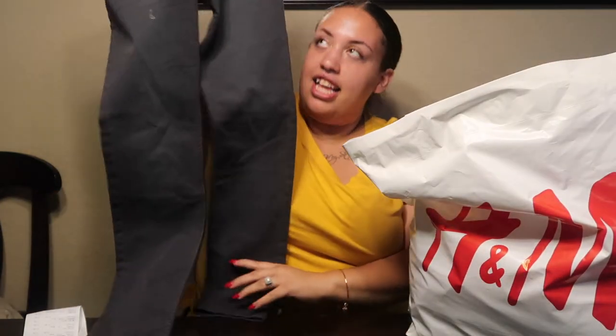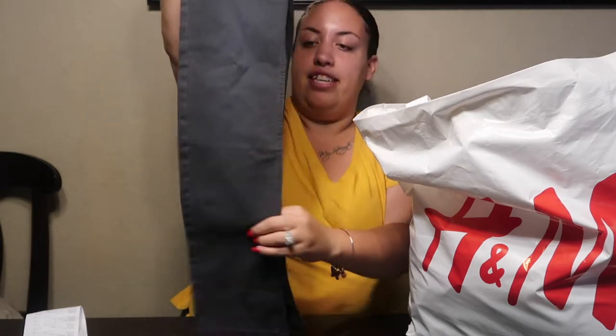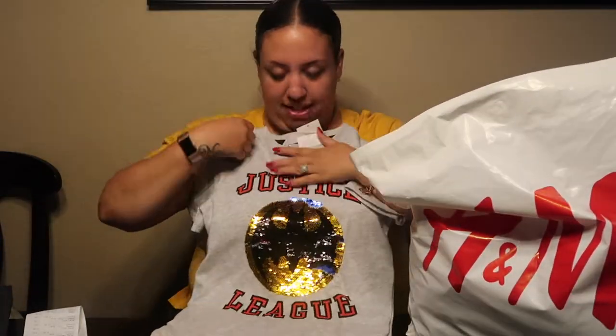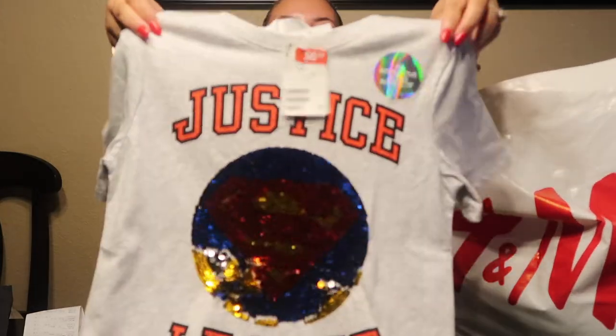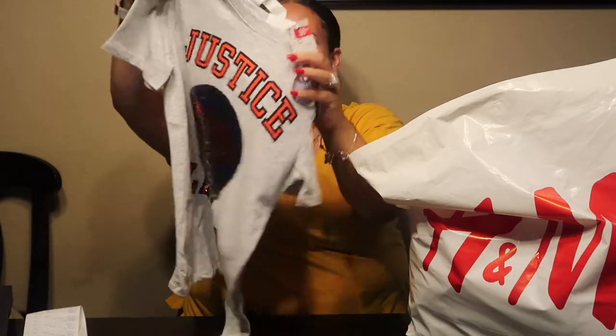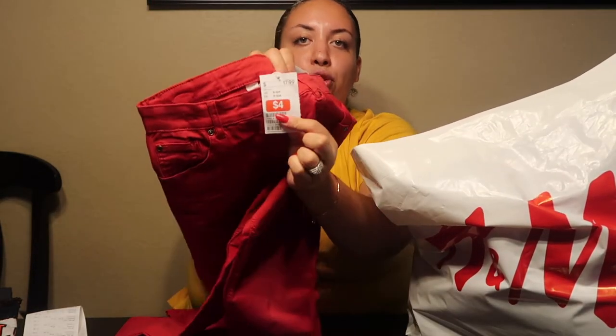First things first, I got these cute jeans for my son Ben. These are in a size 9 to 10, they were $8.99, and they're called the comfort fit — a nice little smoky gray. I also got Ben this cute Justice League shirt. The cool thing about it is it's Batman, but when you pull it up, it's Superman. This was $6.99. And then I got him these cute red jeans, which were only $4, also in size 9 to 10.